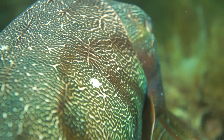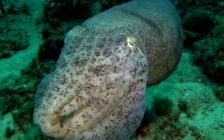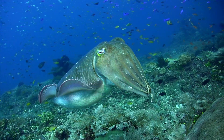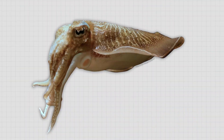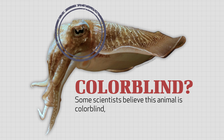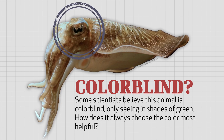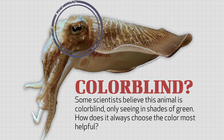Scientists find it difficult mimicking the color matching abilities of the cuttlefish as well as its texture matching ability. In fact, no one knows exactly how cuttlefish match their backgrounds so effectively, especially since experiments have shown that cuttlefish don't look at their skin to check how well it matches the background. What's more, if, as some scientists believe, this animal is colorblind, only seeing in shades of green, how does it always choose the color most helpful, like changing to the color of sand when on the ocean floor?